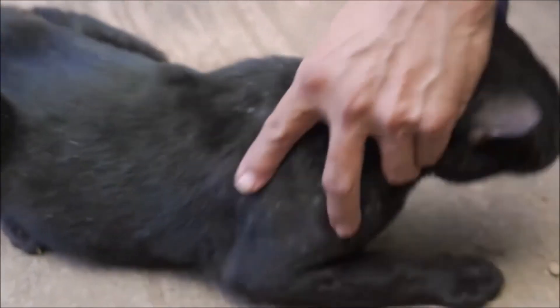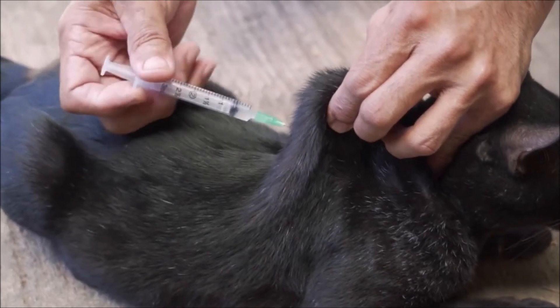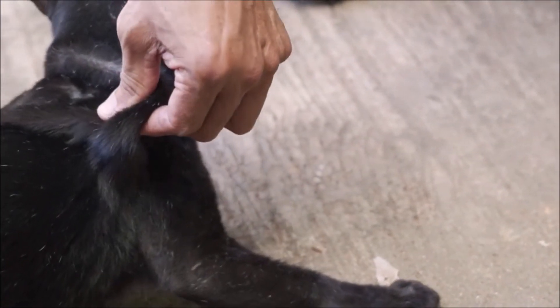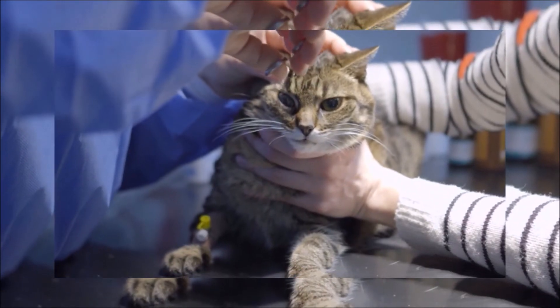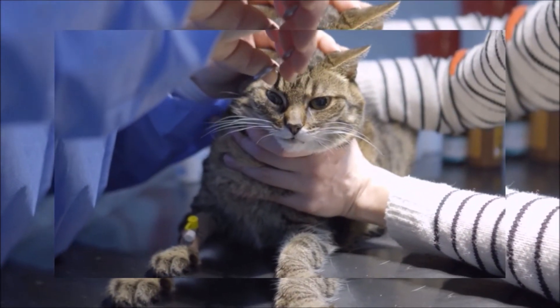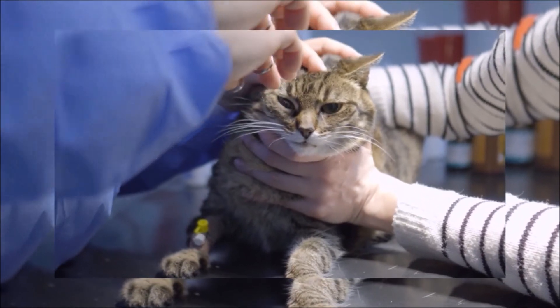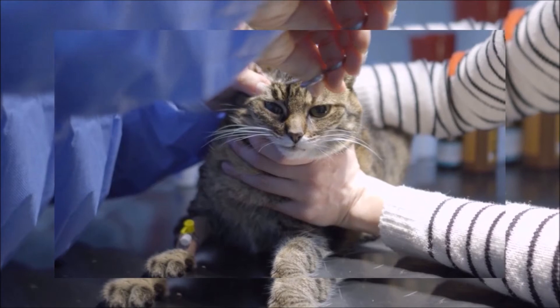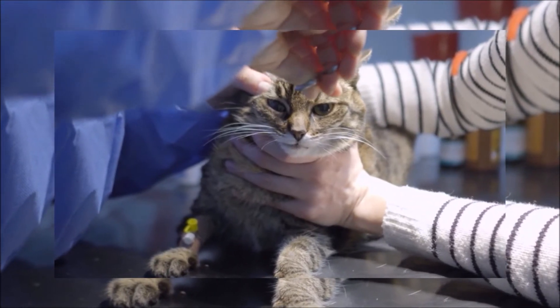Unvaccinated cats who are allowed to roam outdoors are at the highest risk for rabies infection. Outdoor cats may, in the course of daily life, get into a fight with an infected wild animal or an infected stray dog or cat. And although widespread vaccination programs have helped to control rabies in dogs, feral cat populations remain a reservoir host for the rabies virus.